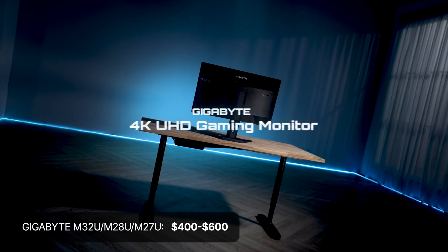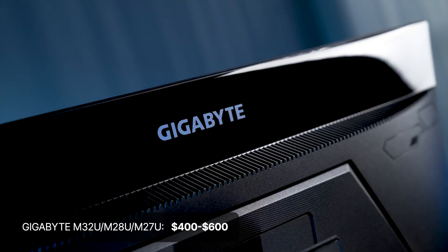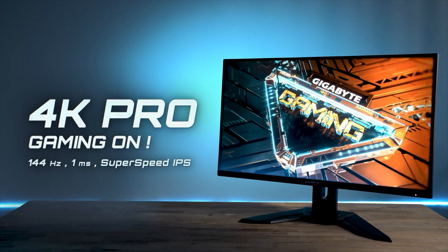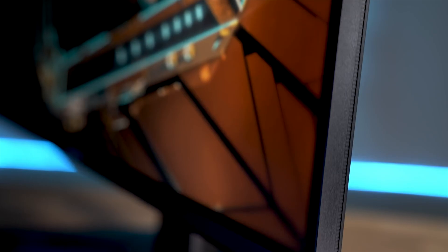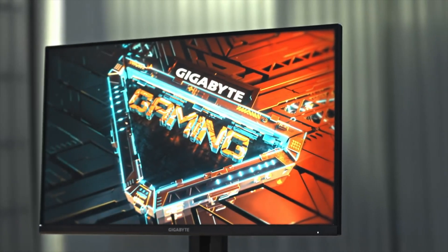Alternatively, the Gigabyte M32U, M28U, and M27U are also great IPS options for 32, 28, and 27 inch screens respectively. Their prices range from $600 for the biggest to $400 for the smallest screen size.